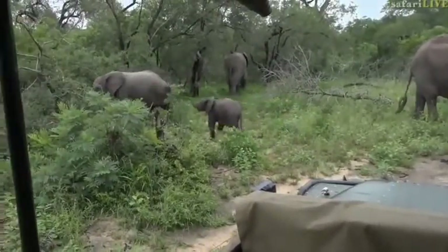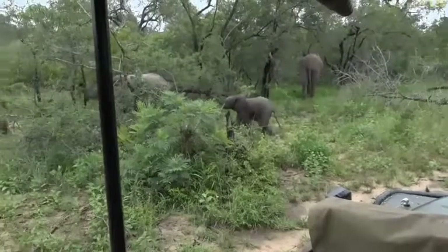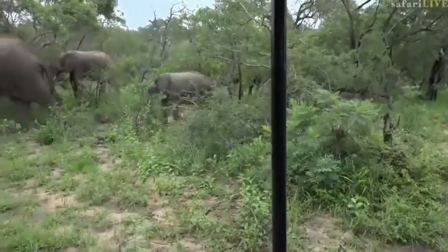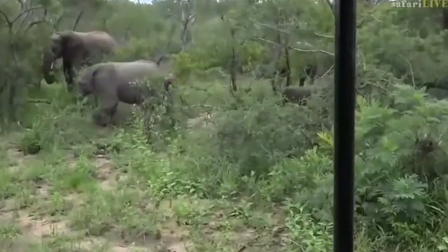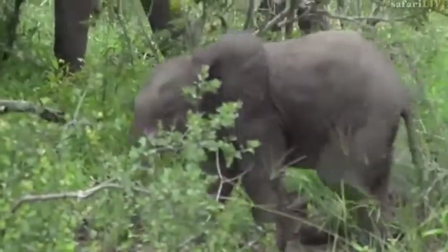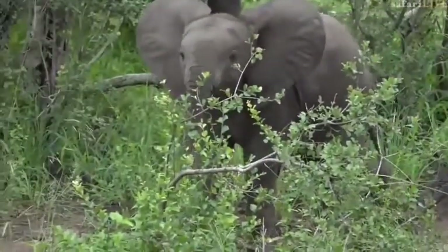We have just been swallowed by an elephant herd. We have them everywhere around us. It is absolutely incredible and there are the cutest little babies everywhere. There's this tiny little one that came to check us out. It came right to the front of the vehicle and gave a little sniff around. It's got quite a personality.